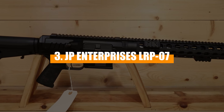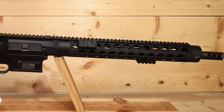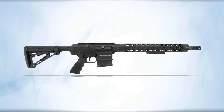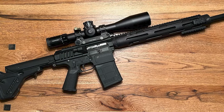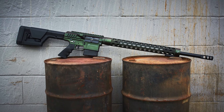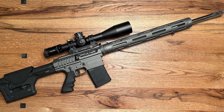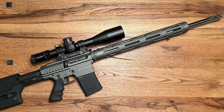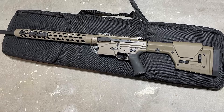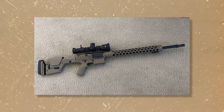Number 3: JP Enterprises LRP-07. As a long-range precision rifle, the LRP-07 by JP Enterprises is especially popular among long-range shooters. This rifle has superior construction and a thermal dissipator that keeps its barrel cool, enhancing its performance during extended shooting sessions. The LRP-07 features a side-charging handle that allows for easier operation without disrupting your focus or altering your position, which is a significant plus for competitive shooters or hunters who require quick follow-up shots. The use of high-quality materials and precision machining ensures consistent sub-MOA accuracy. Users have reported excellent accuracy with minimal adjustment right out of the box, praising the rifle's ability to maintain tight groupings at long distances.